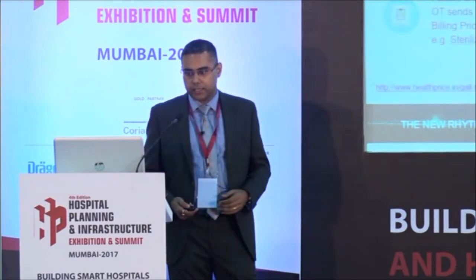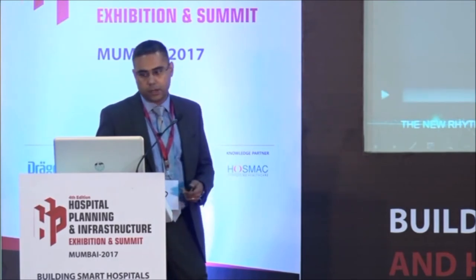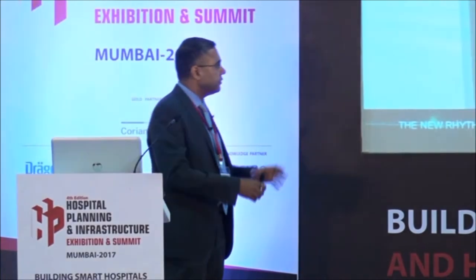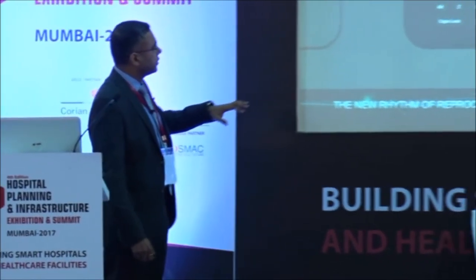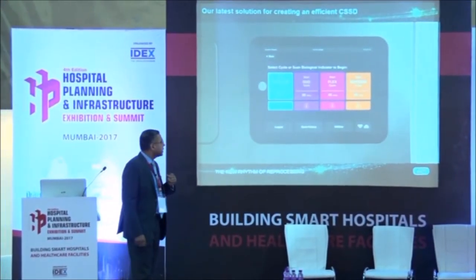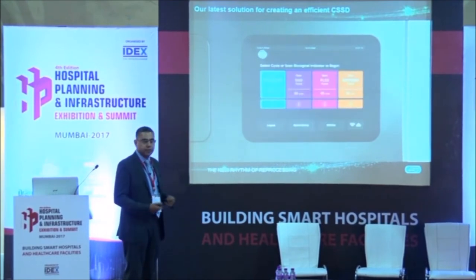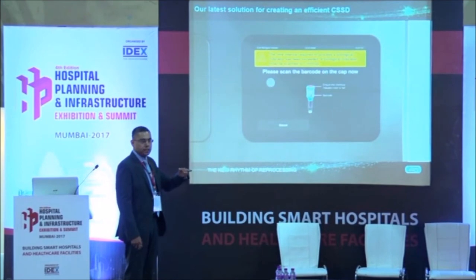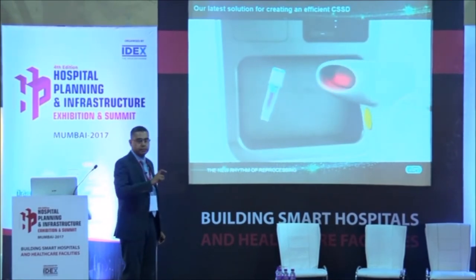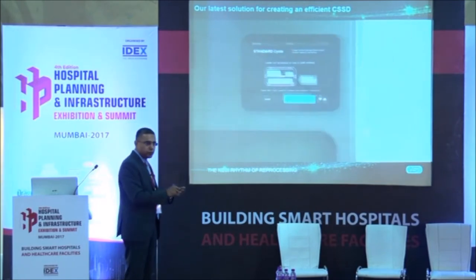Let me show you the latest technology we are bringing to efficient CSSDs. This is the machine - it has about a 150-liter chamber and an iPad-type touch screen. An operator can log in with a username, so you know which operator ran which cycle. It shows all cycles in the sterilizer and tells the operator exactly what to do, greatly reducing training costs. The machine will also inform you when you need to use a biological indicator - don't run a cycle just assuming it will be sterile. The barcode reader automatically reads the biological indicator.